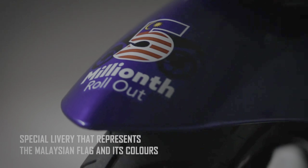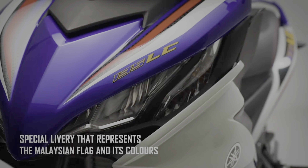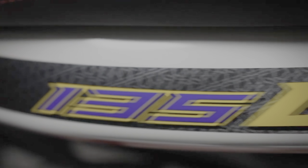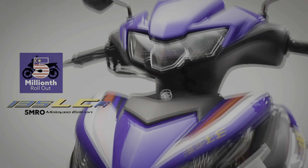Yamaha is one of the most preferred motorcycle brands in Malaysia. In testimony to that is Hongliang Yamaha Motors' recent achievement. The official distributor of Yamaha two-wheelers in the country has clocked a historic milestone of manufacturing 5 million motorcycles since 1979. And to mark this success, the company introduces a special edition Yamaha 135 LCFI.